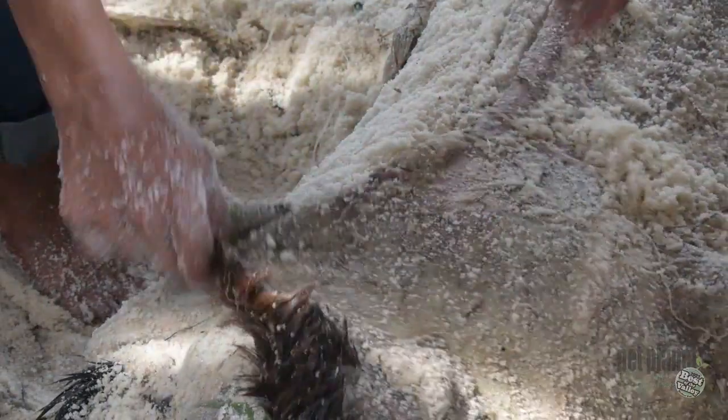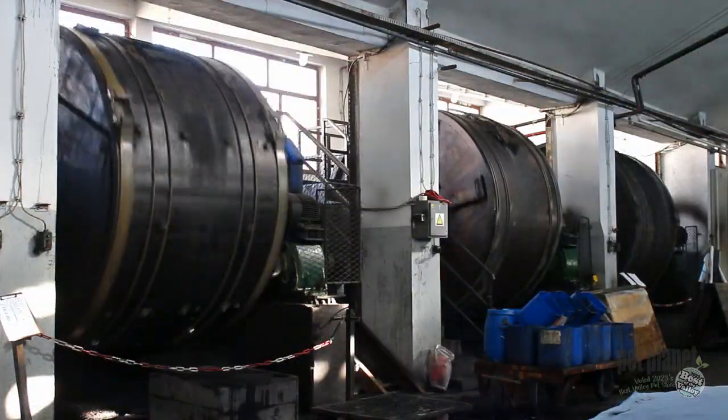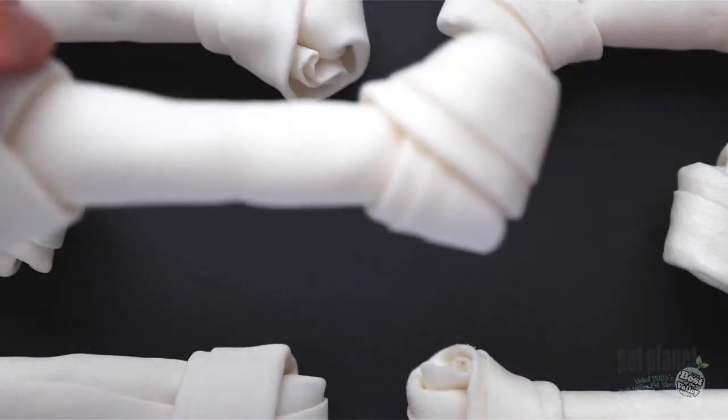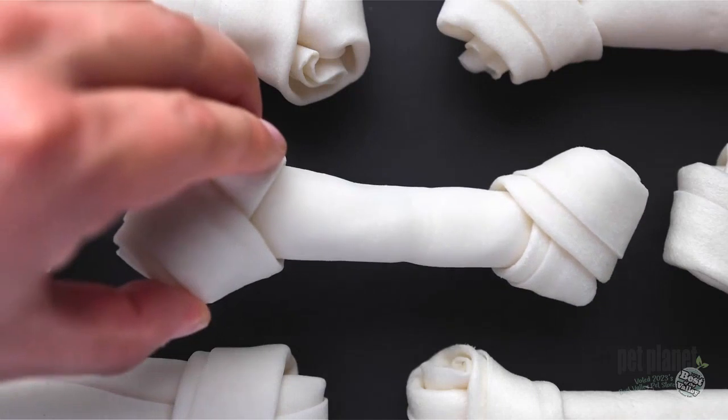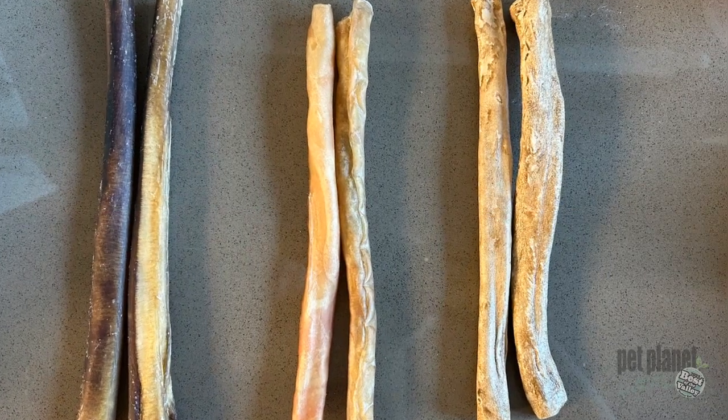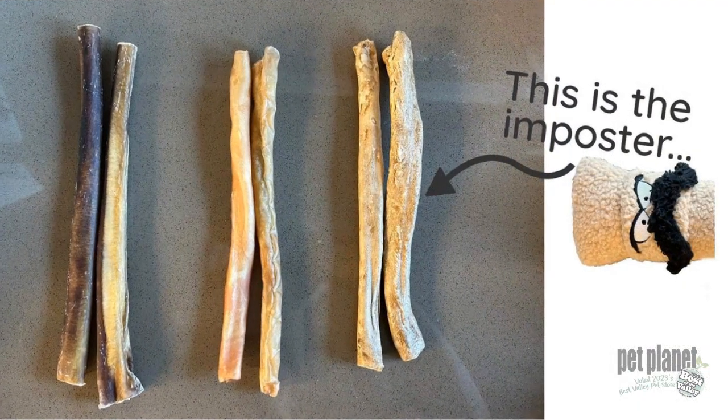Rawhide, a byproduct of the meat industry, is made from the hide of cows, bulls, and horses, and is manufactured using chemicals that include sodium sulfate, bleach, and formaldehyde. Then it is bleached, colored, and glued into shapes that mimic safe options, like bones and bully sticks, making it hard to spot when compared to safe and trusted options.